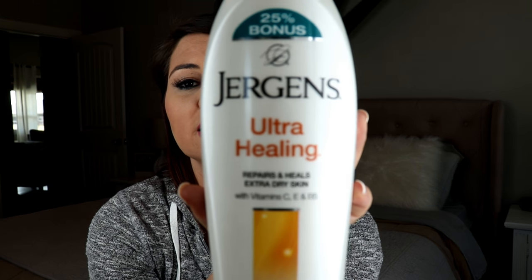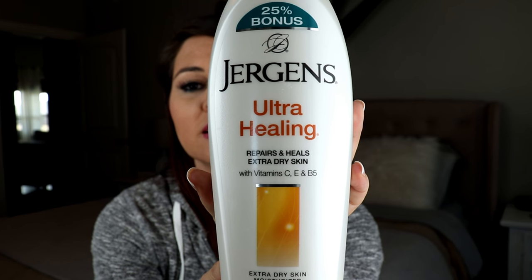Then I brush my teeth, put this lotion all over my body, and go to sleep.